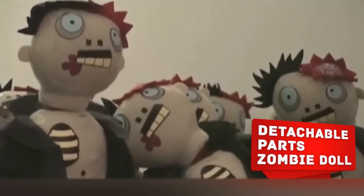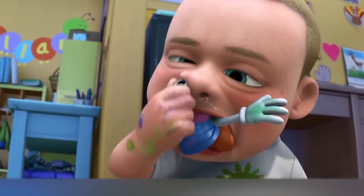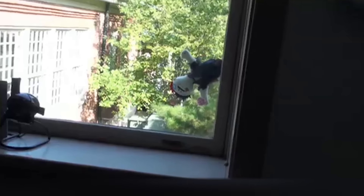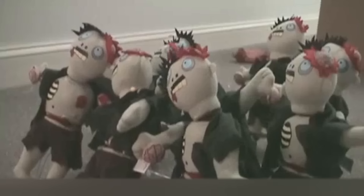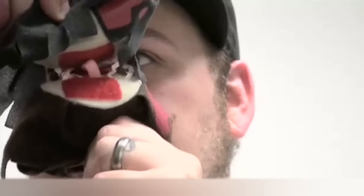Detachable Parts Zombie Doll. Children constantly break off some body parts of their dolls, or tear off tails and ears from plush animals, but mostly this happens by accident. This little zombie was created so that a child could intentionally dismember him. After all, kids don't yet know that zombies are bad — why should they be so cruel to this cutie? The toy is not intended for children under three years old, but older kids can easily tear off the poor man's head, hands and feet and pull the brains out of his head.